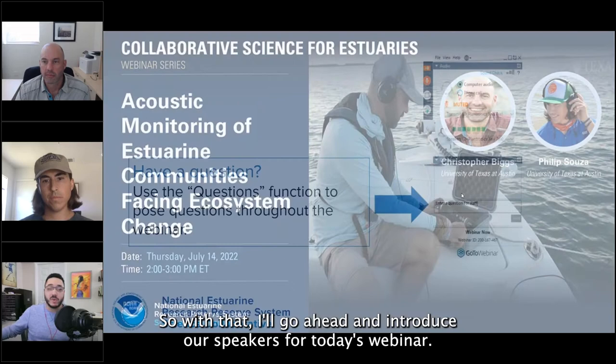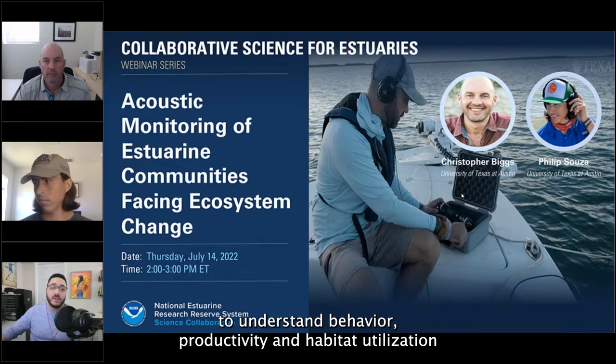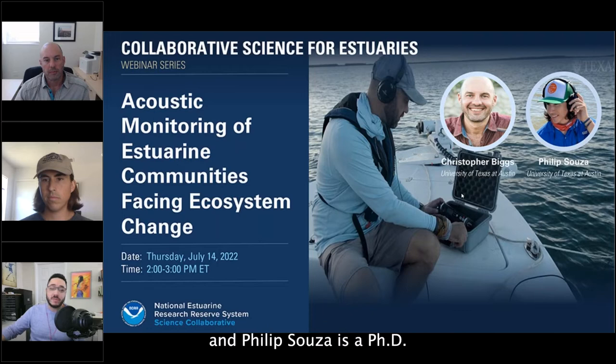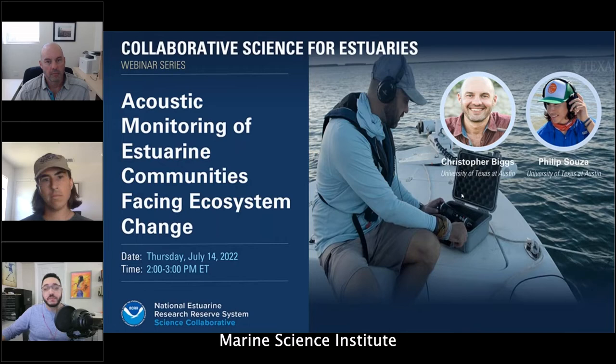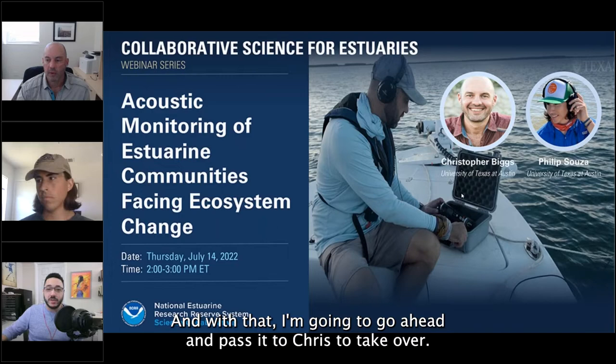Christopher Biggs is a faculty member at the University of Texas at Austin's Marine Science Institute. His work utilizes hydrophones to monitor sound production in marine organisms to understand behavior, productivity, and habitat utilization, along with the impacts of anthropogenic noise. Chris served as project leader for the Science Collaborative Catalyst project. Philip Sousa is a PhD student at the same institute, using passive acoustic techniques to monitor soundscapes in the Mission Aransas estuary with a focus on biological sound production.